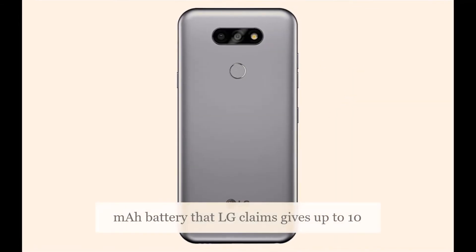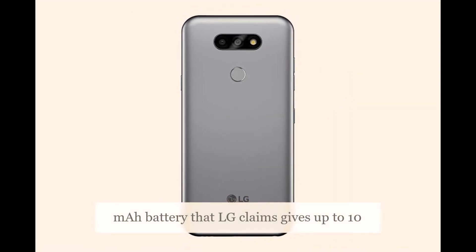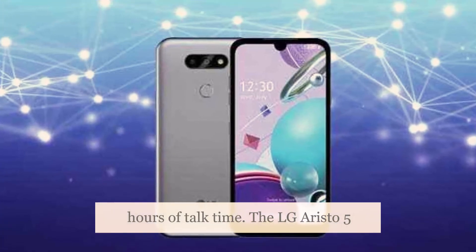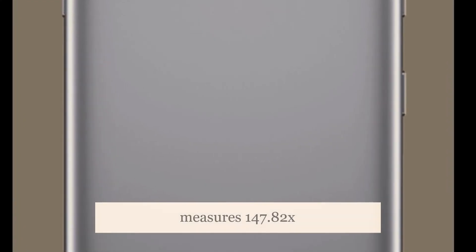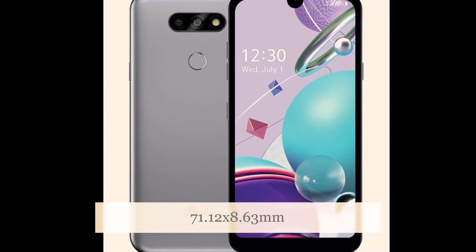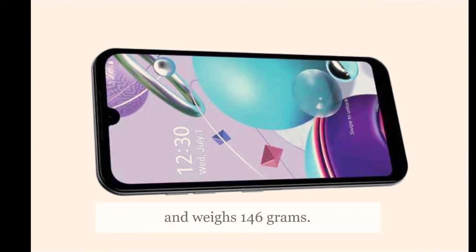It comes with a 3,000mAh battery that LG claims gives up to 10 hours of talk time. The LG Aristo 5 measures 147.82x71.12x8.63mm and weighs 146g.